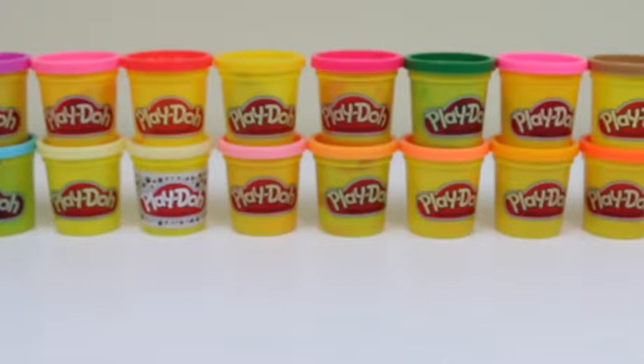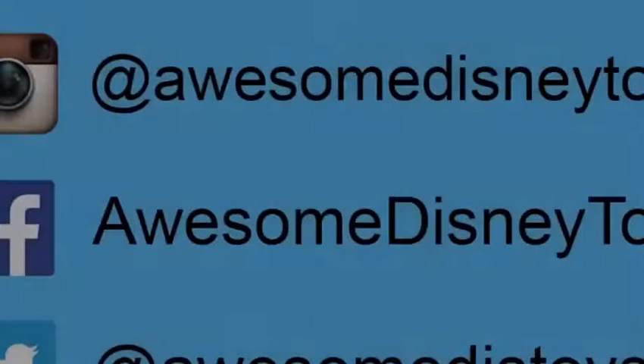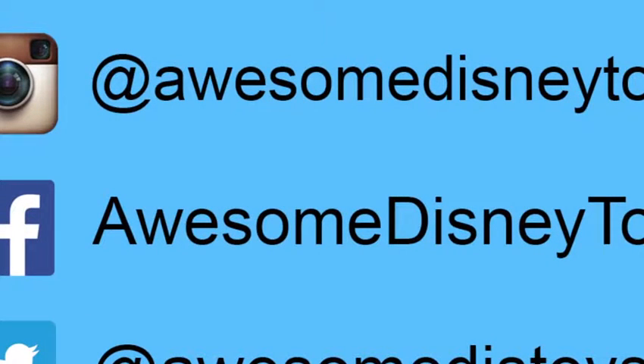Well, this was a lot of fun! Thanks for watching. Be sure to subscribe to watch more. If you haven't done so already, be sure to follow me on Instagram, Facebook, and Twitter — the links are in the description box below!